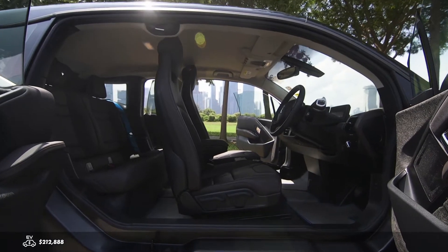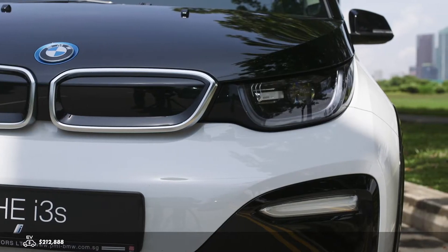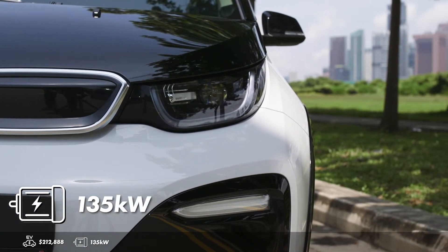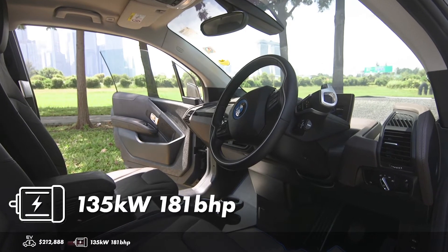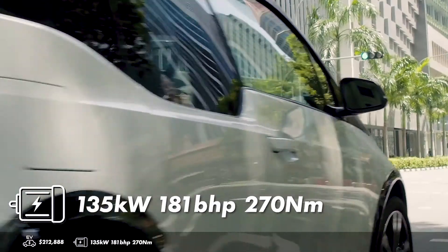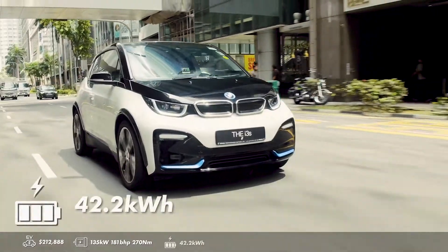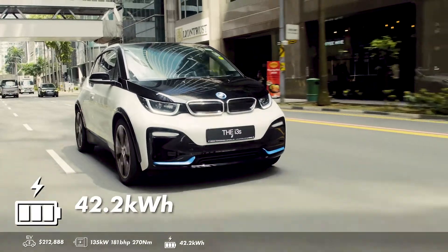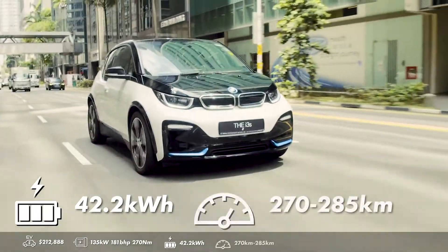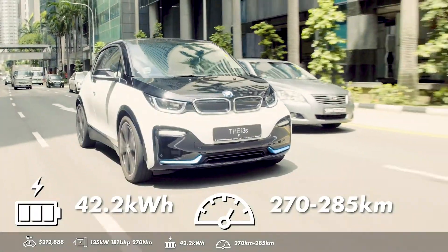When it comes to the drivetrain, the BMW i3S is one of the few rear-wheel drive EVs. It has a 135 kilowatt motor, which is about 181 brake horsepower. And with 270 Nm of torque, it can accelerate from standstill to 100 kmph in a brisk 6.9 seconds. The battery holds a capacity of 42.2 kWh, which gives a range of 270 to 285 km, based on the WLTP test cycle.